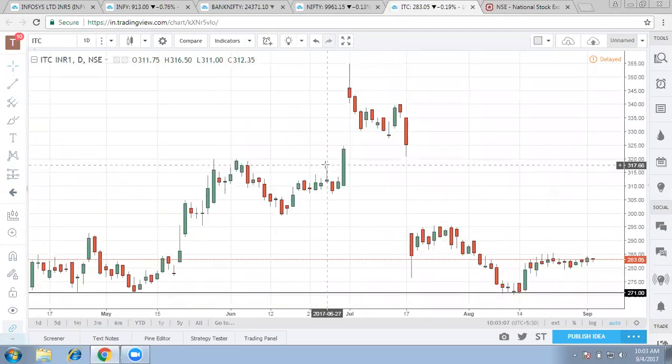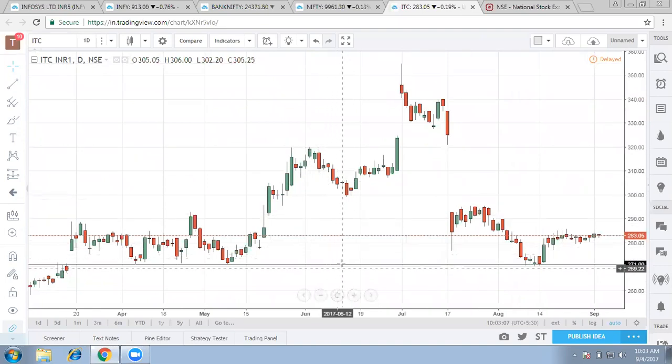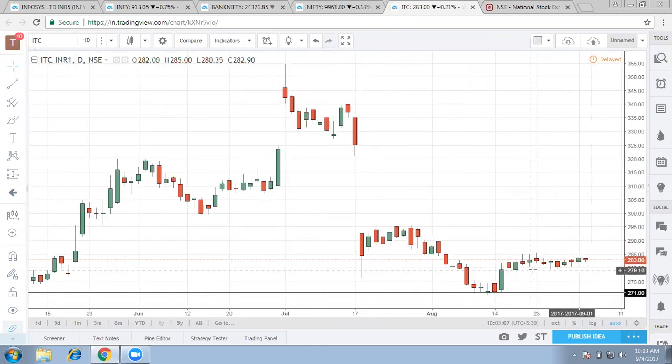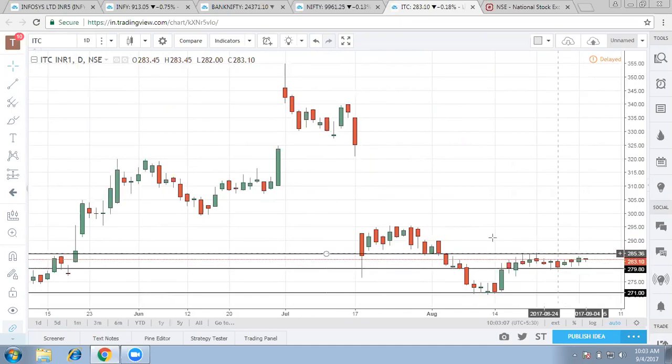ITC on the daily level — an important level is around 271 and a good pullback had happened around these levels. Now 278 becomes a very crucial level. If you see, in the last so many days it is trading in a very narrow range, that is around 280 to roughly around 285. Ideally, if it breaks on the upside, an easy target of 295 to 305 is possible. It would give good support to Nifty as well.